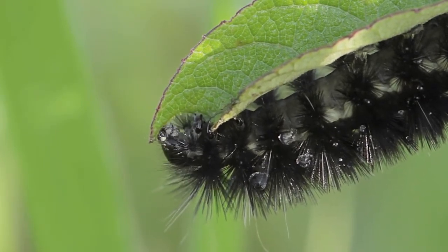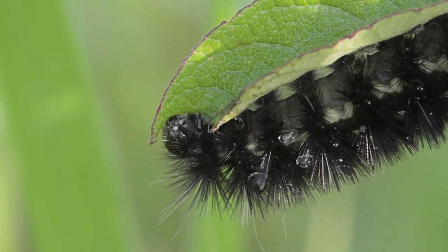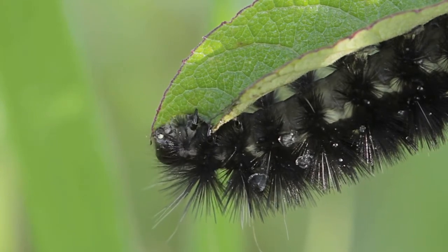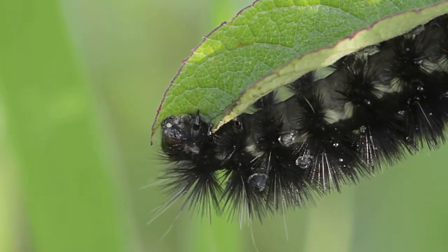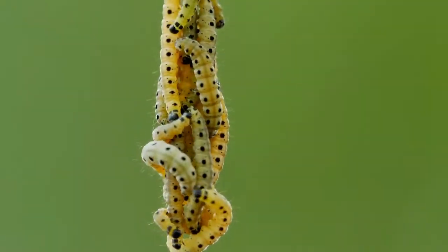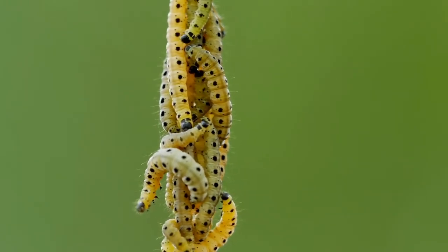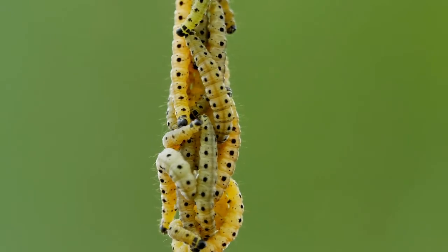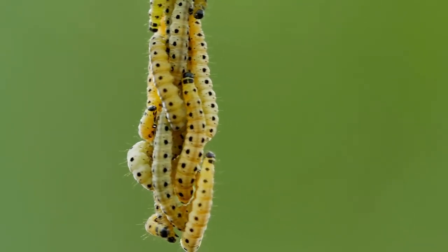Caterpillars have been called eating machines and eat leaves voraciously. Most species shed their skin four or five times as their bodies grow, eventually entering a pupal stage before becoming adults. Caterpillars grow very quickly — for instance, a tobacco hornworm will increase its weight 10,000-fold in less than 20 days.